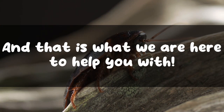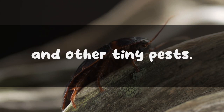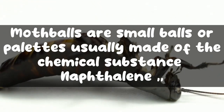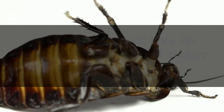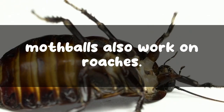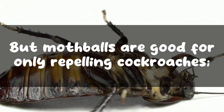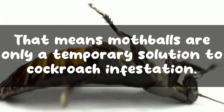Everyone knows mothballs are an easy solution for moths, termites, and other tiny pests, but can they help with cockroaches? Do mothballs kill cockroaches? Mothballs are small balls or pellets usually made of the chemical substance naphthalene, sometimes camphor. They are extremely effective in repelling moths and other small pests. Mothballs also work on roaches — these balls release a pungent smelling gas that repels pests and cockroaches alike.